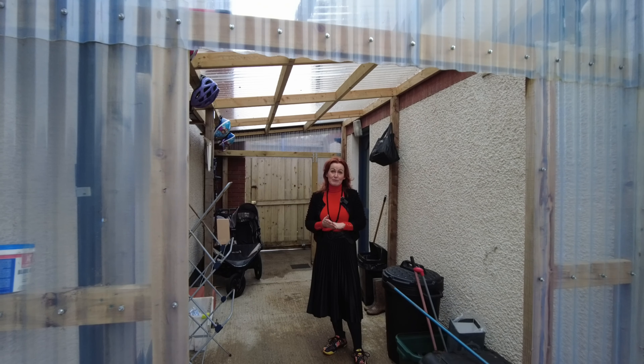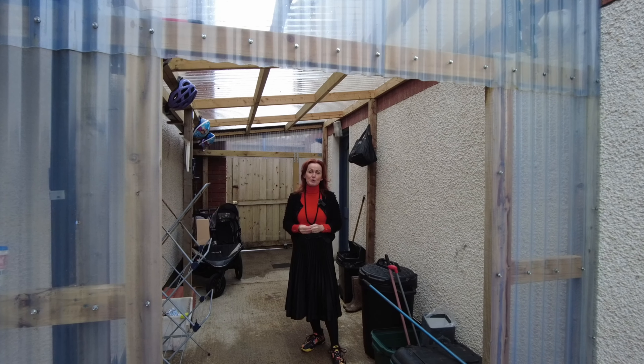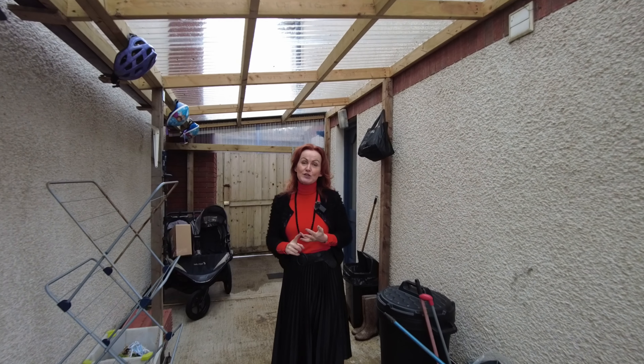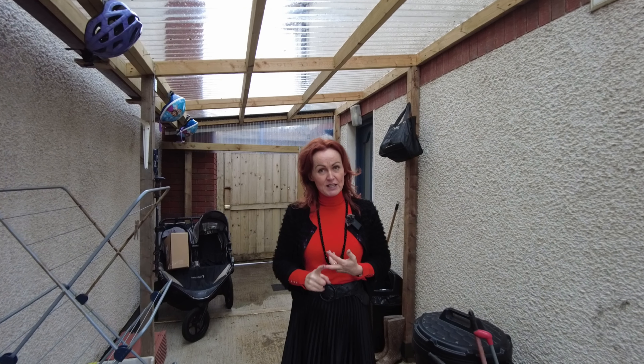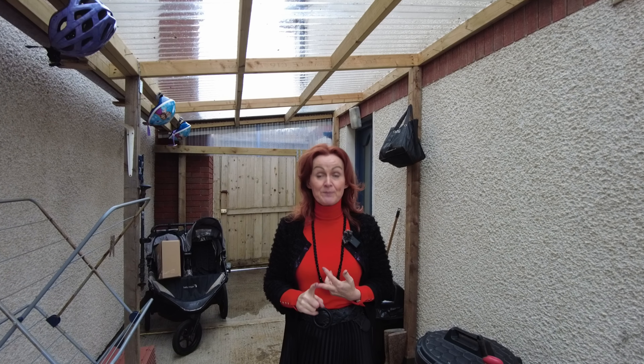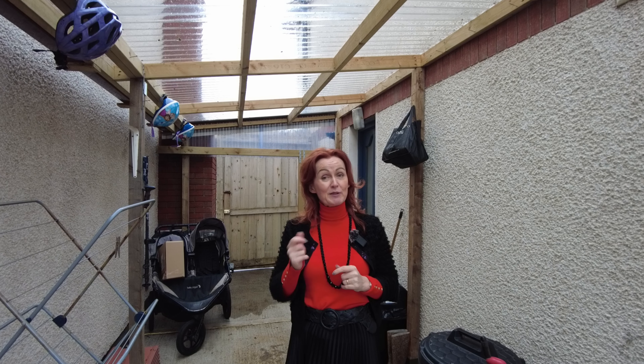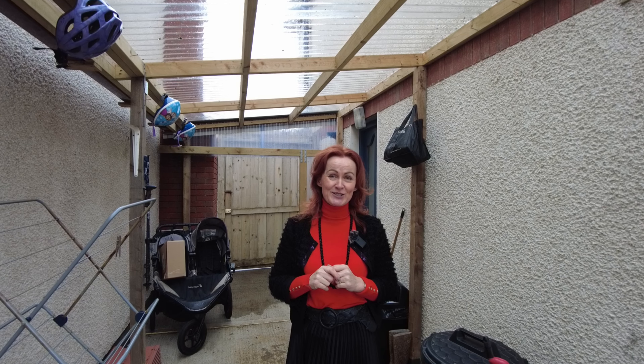So ladies and gentlemen, that is the property. It is a super space — the location is excellent and the accommodation is great. It's now on the market and ready for you to take a closer look if you wish. Further details are always available from all of our channels, or just pick up the phone and give us a call. We'll see you here soon — thanks a million.